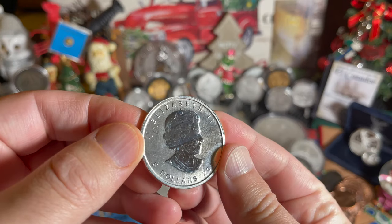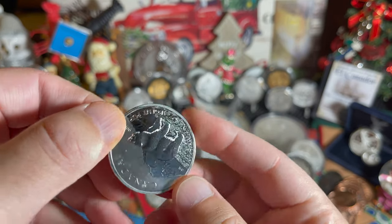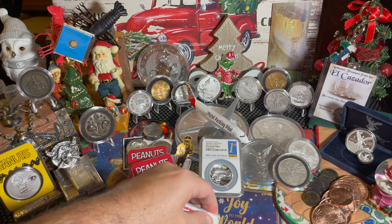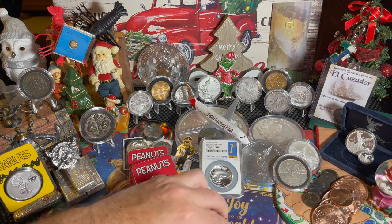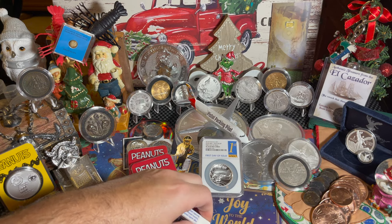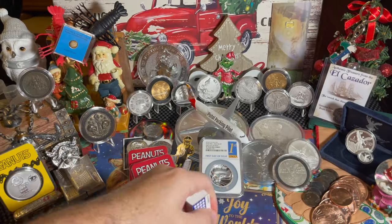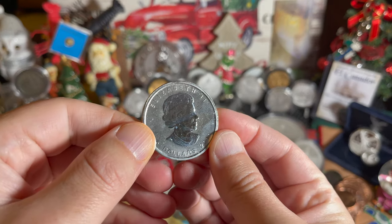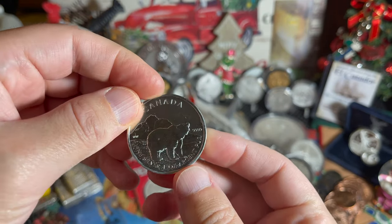I've used the eraser and do you see that the milk spot that was right here is now gone? There's still some up at the top. Let's keep going — this is kind of interesting. If this works, those of you who have milk spot issues on some of your coins, especially your Canadian maple leafs — look at the coloring on the eraser, it's already picking up material. It looks like everywhere that I have scraped, there is no longer any milk spotting on the coin.